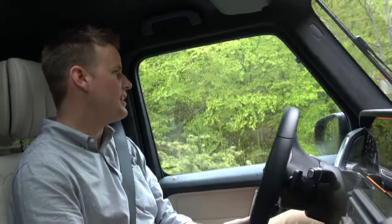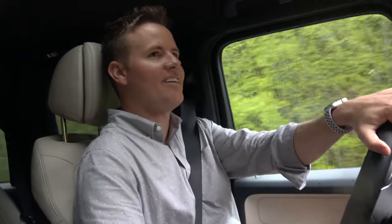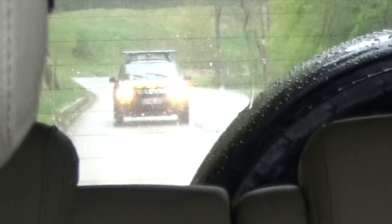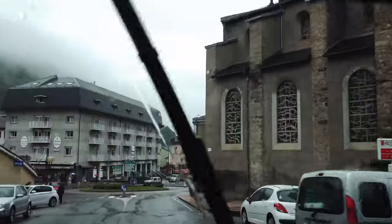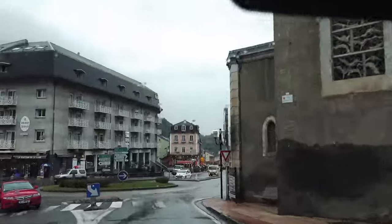I just pulled a very illegal U-turn on a very tight road, and right as I was in the middle of it, the police came up behind us. They don't have their lights on, so I think we're good. We found some type of little town, so that's good. We are out of the mountains for now. This is a beautiful little town though.